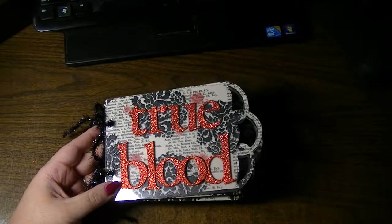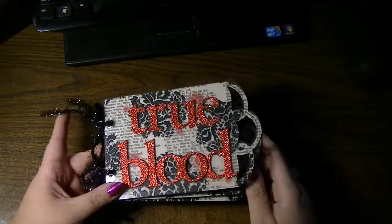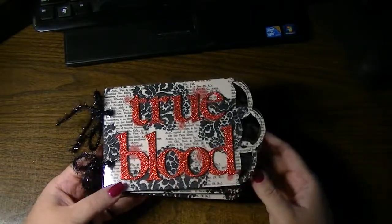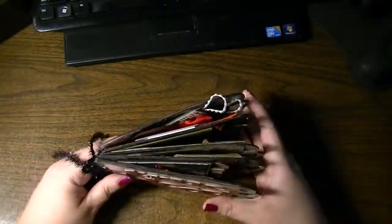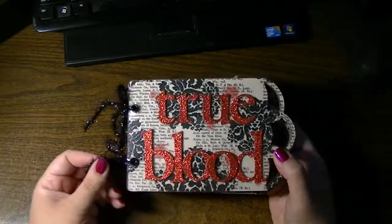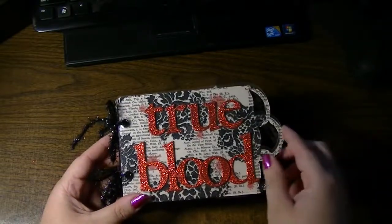Hi everyone, this is Natasha, and I wanted to do a really quick giveaway in light of the fact that Season 6 True Blood is coming to a close this coming Sunday. I thought I would give away this True Blood mini that I made — I don't even remember, last year? Was it earlier this year? So I'm just going to go through it quickly.